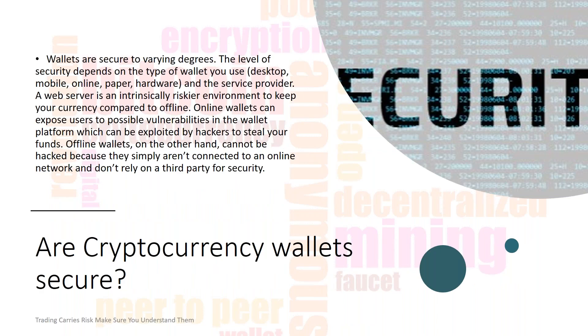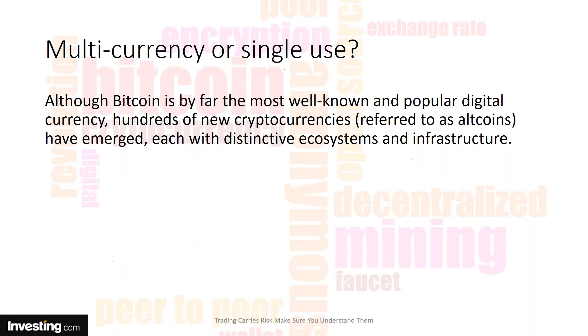Wallets are secure in varying degrees. The level of security depends on the type of wallet and the service provider. A web server is an intrinsically riskier environment to keep your currency compared to offline. Online wallets can expose you to possible vulnerabilities in the wallet platform, which can be exploited by hackers to steal your funds. Offline wallets, on the other hand, cannot be hacked because they simply aren't connected to an online network.